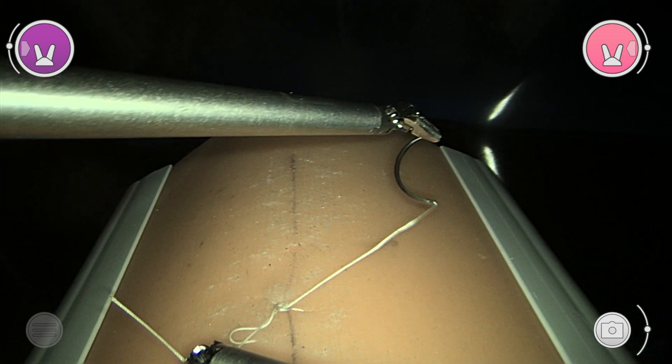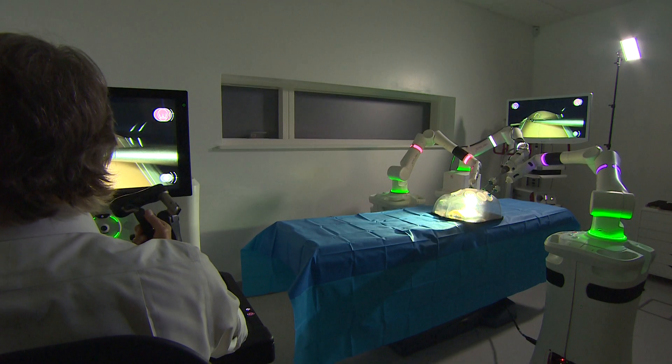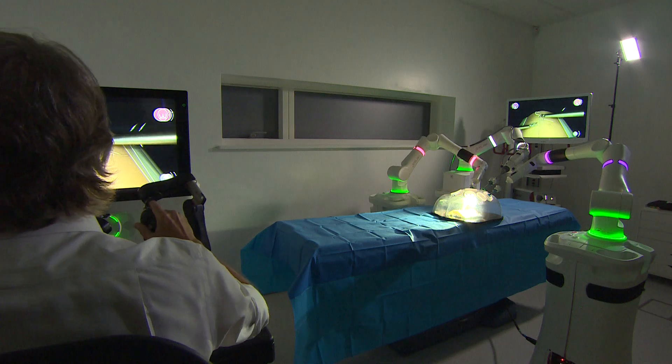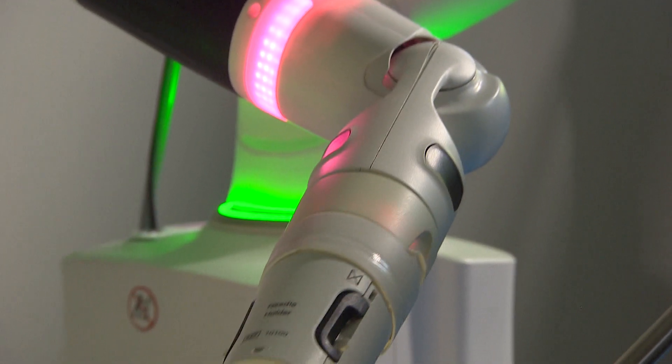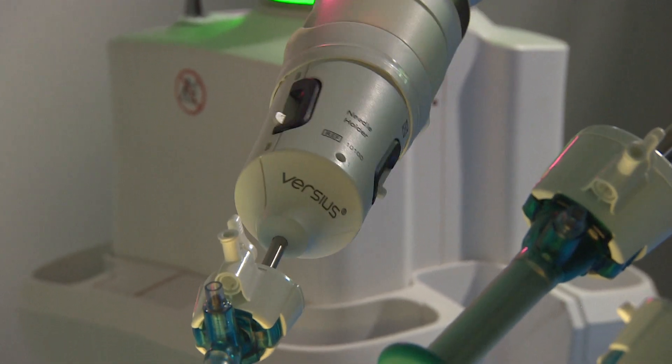A lot of people will be nervous about the idea of a robot operating on them, but this doesn't seem to be working on its own. Not at all. This is a robotic system designed to facilitate surgery. But all the other aspects — the decision making, where one does the incisions, the cuts, and the procedure itself — is done by a fully trained surgeon.